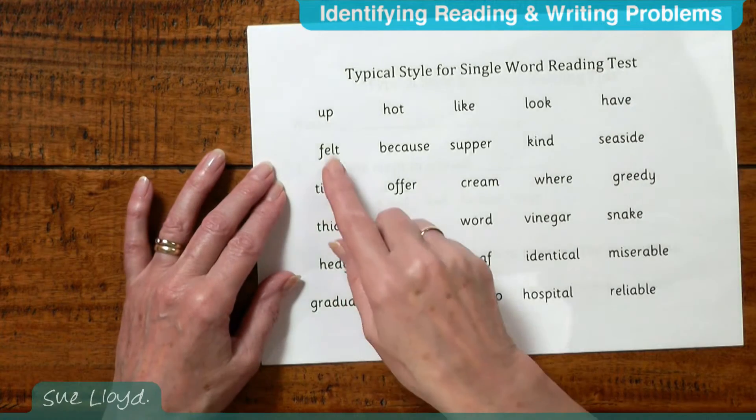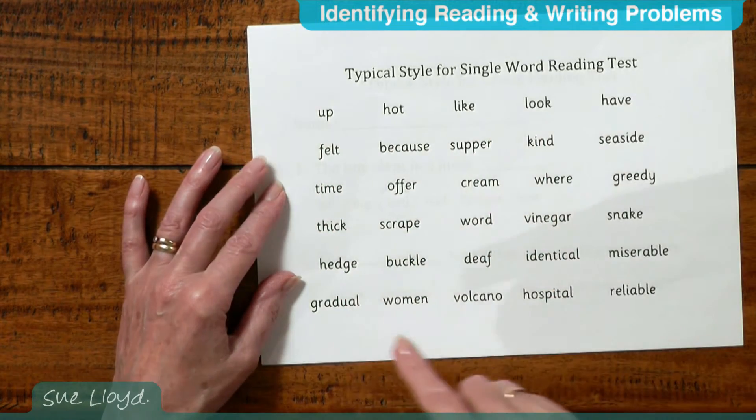Single word reading tests have individual words that the children are expected to read and they become progressively harder, like these. We start simple and then gradually get more complicated. There is no context, so it is impossible to deduce the word. It is a quick and easy test to administer, but only one child can be tested at a time.